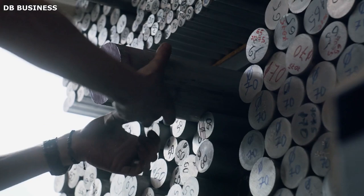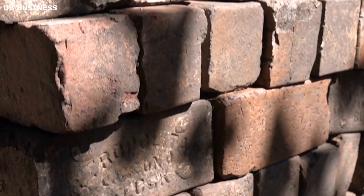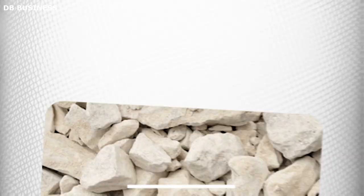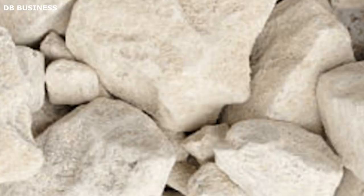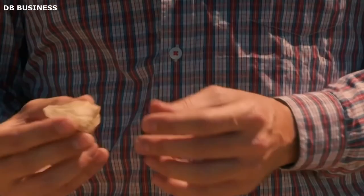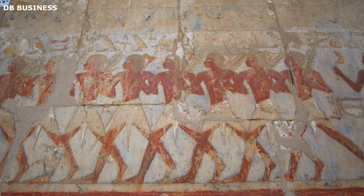The construction of the Valley of the Kings required a strategic selection of materials that would not only withstand the test of time but also convey the grandeur and significance of the royal necropolis. The ancient Egyptians chose materials based on their durability and availability. Limestone was the primary material used — this sedimentary rock was abundantly available in the region and provided a sturdy foundation for the tomb structures. The ancient Egyptians prized limestone for its workability, allowing artisans to carve intricate hieroglyphic inscriptions, colorful murals, and decorative motifs into the tomb walls. Limestone was also used for the exterior facades of the tombs, giving them a uniform appearance.